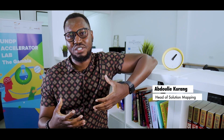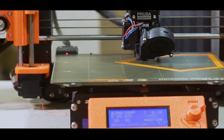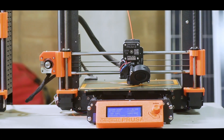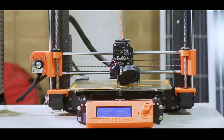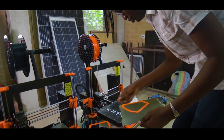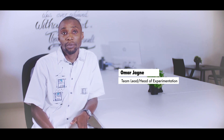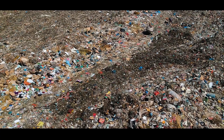One thing that the UNDP Accelerator Lab does is to make sure they look for quick solutions using unconventional methods and approaches. We are also looking into emerging technologies, and one of those emerging technologies is 3D solar printing. 3D printing is something that the Accelerator Lab first brought at the scale that we saw it. We partnered with Make3D to do an experiment at scale that helped us tackle the problem of waste management and in particular plastic waste, looking at upcycling and recycling.